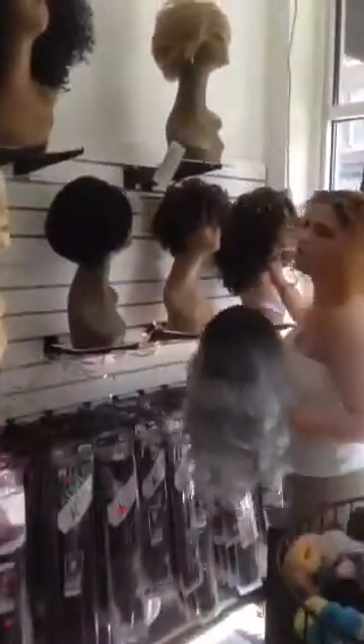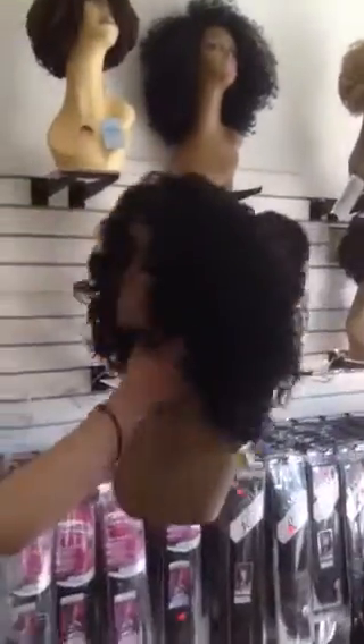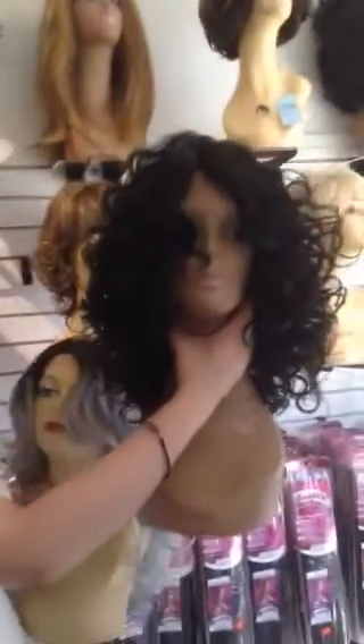I also wanted to show you this one because this is cute for the summertime. Oh my god, I love that wig — this wig is just so pretty. A cute short wig for the summertime, and it looks really natural.